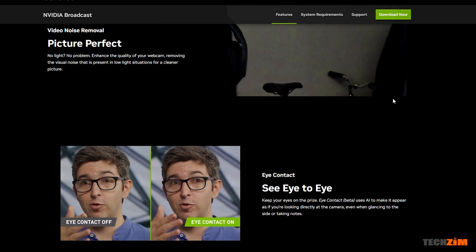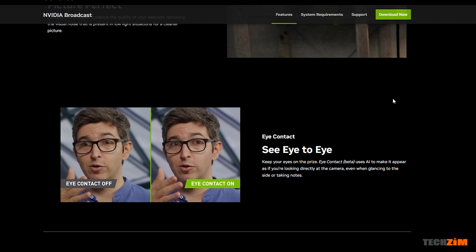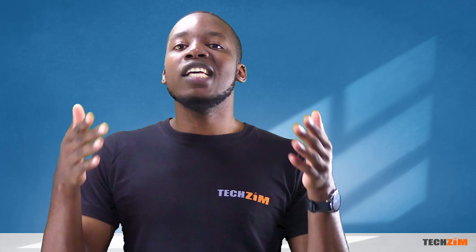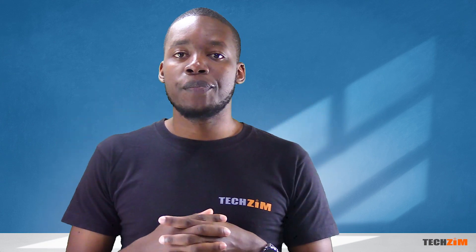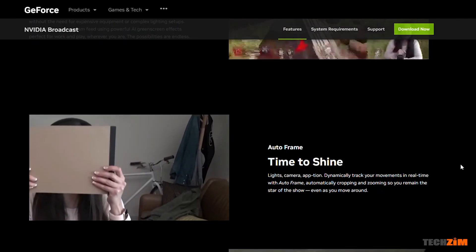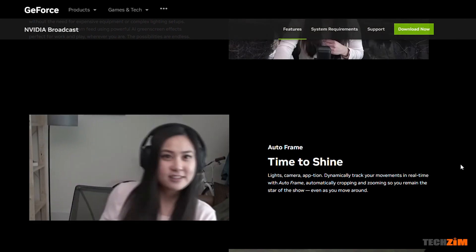Eyes on camera essentially recreates your eyes and makes it look like you're looking at the camera all the time. You can be looking away from the camera or have your eyes completely closed and it will keep your virtual eyeballs glued to the camera. They also added an equivalent to Apple's center stage where if you struggle to stay still in a single position, the software uses object tracking to bring you back into the frame.